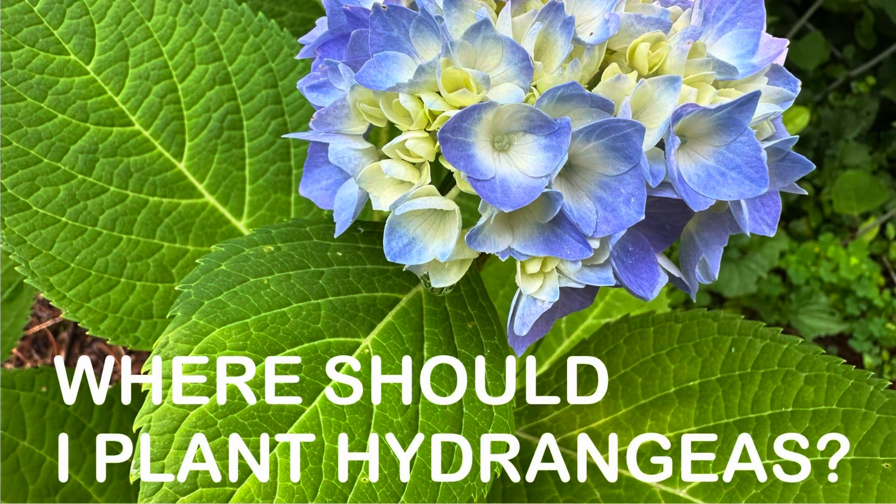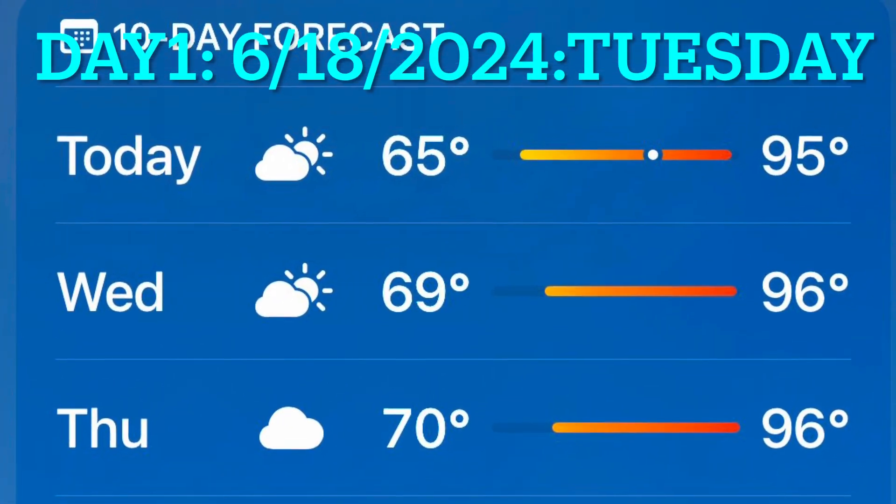Hi guys, welcome to my channel Present Garden. Today I will show you my hydrangeas and how they're doing. These past few days the high temperature reached 95 to 97 degrees. After watching this video you may have an idea where you should plant your hydrangeas. There are big leaf hydrangeas in different places, oak leaf hydrangeas, and panicle hydrangeas. My garden is long — it's 6B.